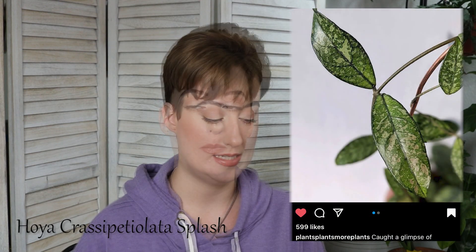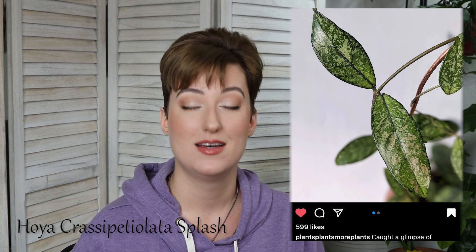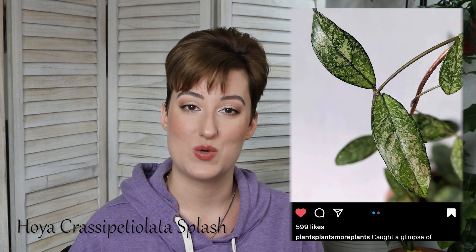Next on my list is one that I think is on a lot of Hoya lovers' wishlists, and that is Hoya Crassipidiolata. I would also accept a splash — who wouldn't? It doesn't seem quite as humongous as some of the other veiny Hoyas on this list. That's another reason why I'm not limiting myself to getting them all right now, because most of my Hoyas are in this small room and I don't have room for humongous ones that are going to grow really fast right now.